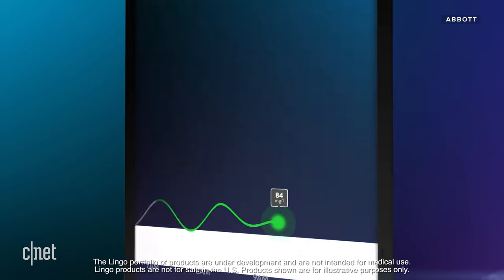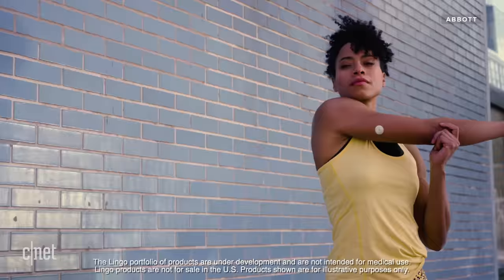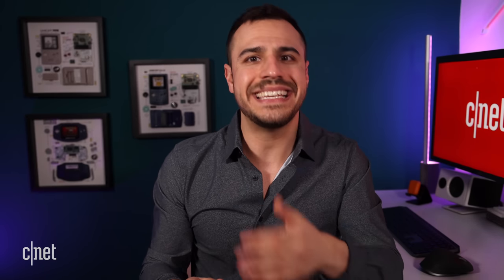Next, there's the lactic acid sensor, which measures lactic acid in your body. As someone who is really into working out and high-interval training, I would love more insight into my lactic acid. This sensor is intended for athletes and is designed to measure lactic buildup during exercise, which can be used as an indicator of athletic performance to assist in optimizing training and recovery.